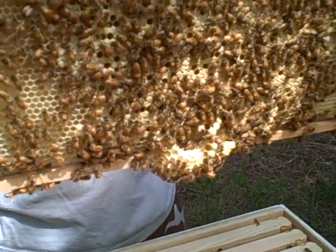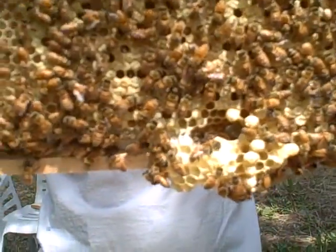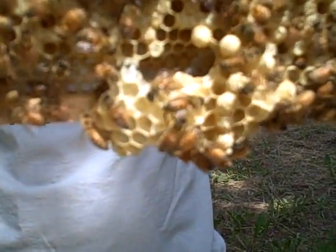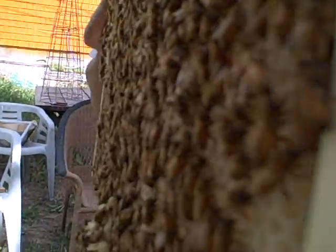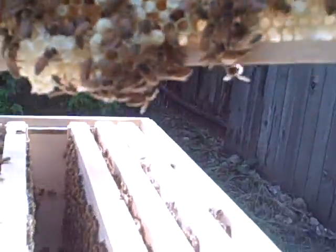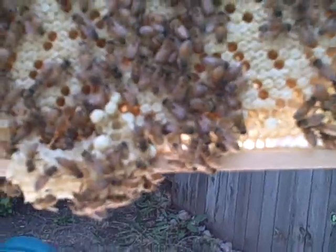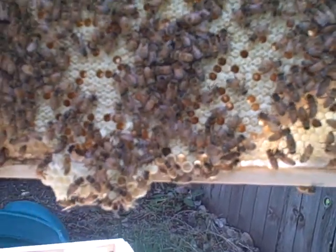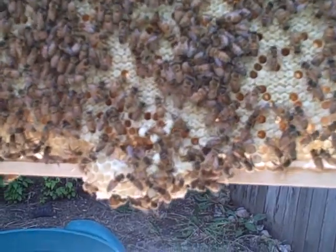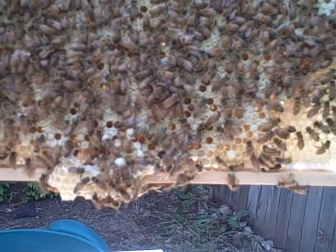You guys check that side and I'll check this side. Down here looks kind of weird. Everything looks great on this side. Oh, I see swarm cells! I see swarm cells, right? Possibly — see that right there. That might be a swarm cell. That's interesting. Okay, this is the fourth frame in from the west. Just remember that. That should probably be broken off down there.